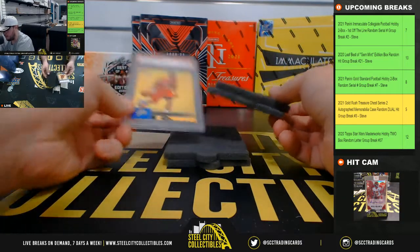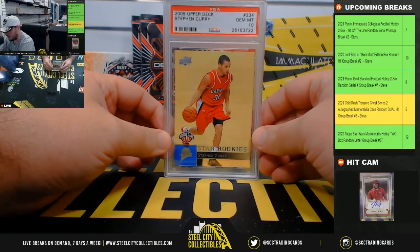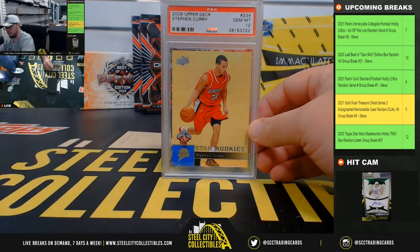And our final card is the 2009 Upper Deck Steph Curry Rookie, PSA 10.